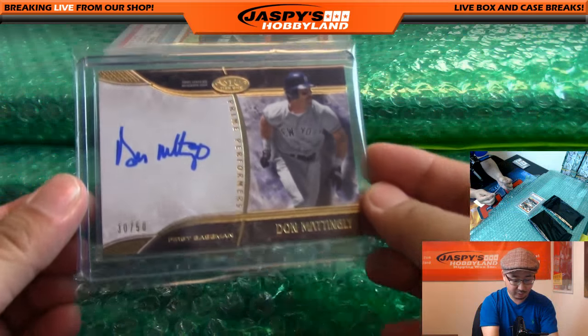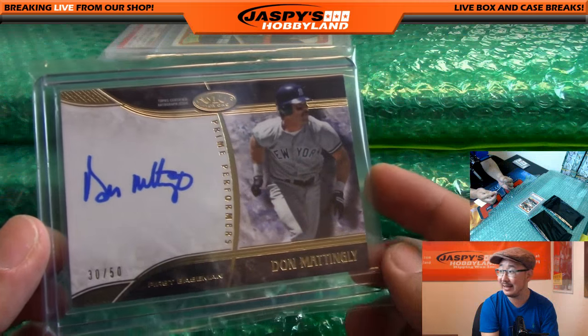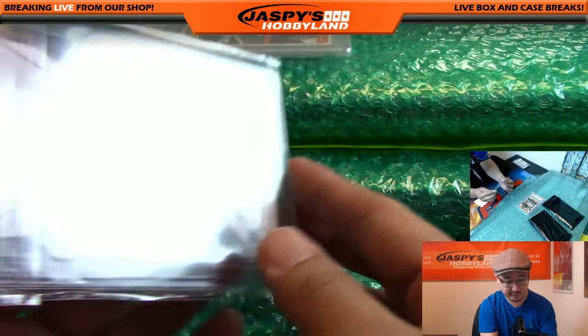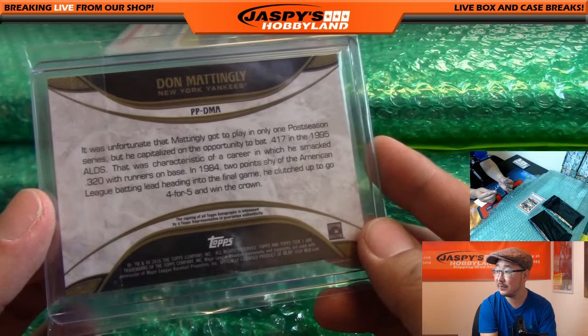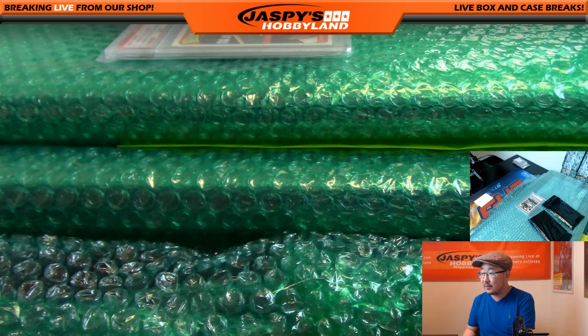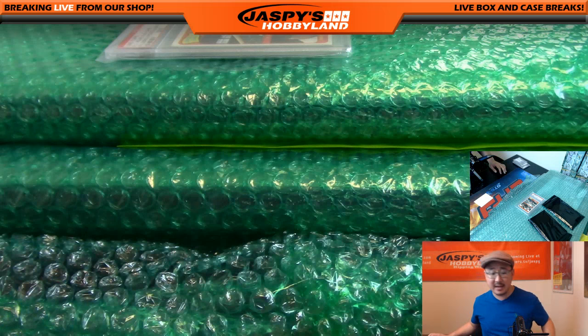We've got Prime Performers — Don Mattingly, 30 out of 50. Nice autograph there for the Yankees, so another Yankee. That was Stemmerman with the Yanks.